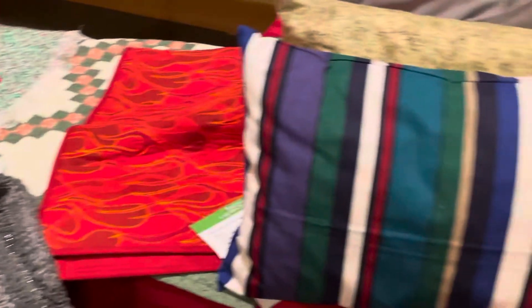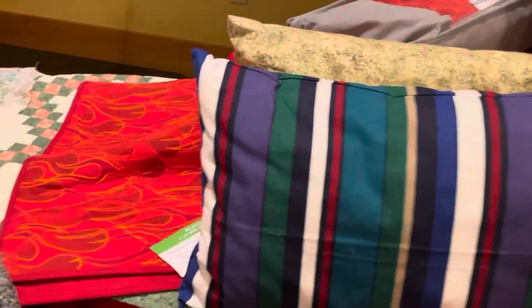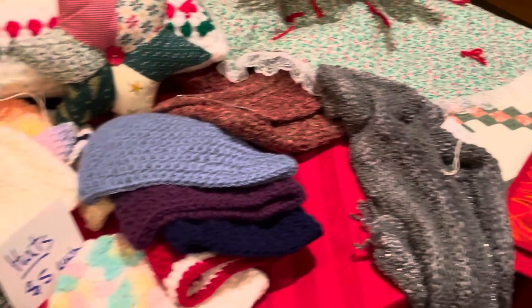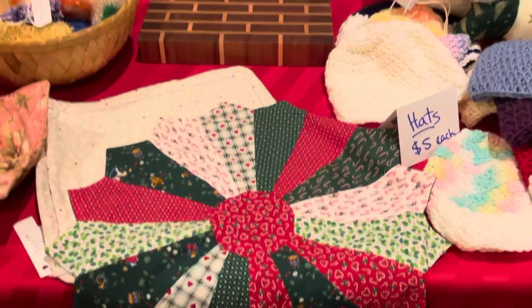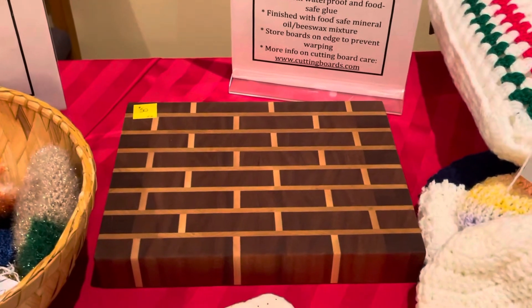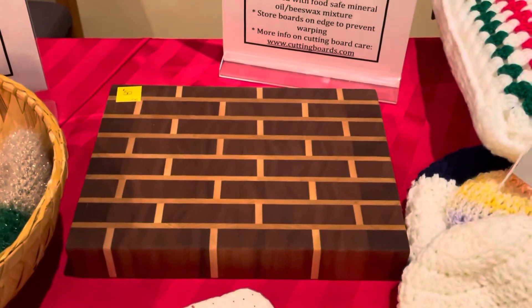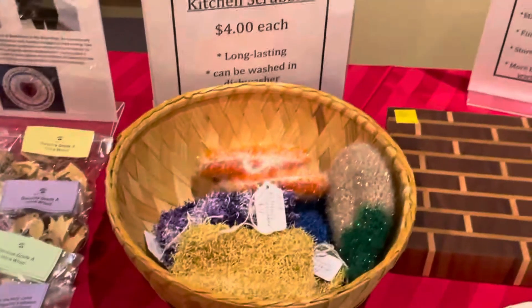There are some travel pillows that are for sale, and some table runners and other table items that you can use at your holiday table. There's a beautiful cutting board available for purchase — there's only one, so if you want that, I would suggest getting over here ASAP.